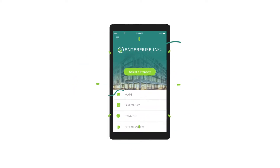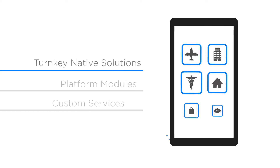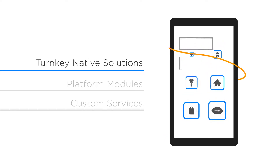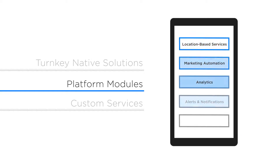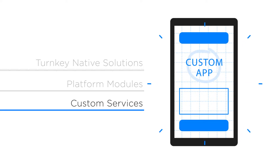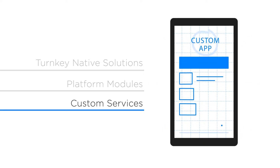At Funware, we make it easy to launch your application no matter where you're starting from. We can build industry-specific apps from scratch using our turnkey native solution, enhance an existing app by adding one or more of our platform modules, or if you're after a totally customized solution, we can create a bespoke app built to your unique specifications.